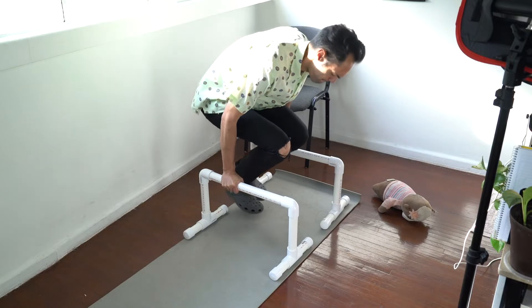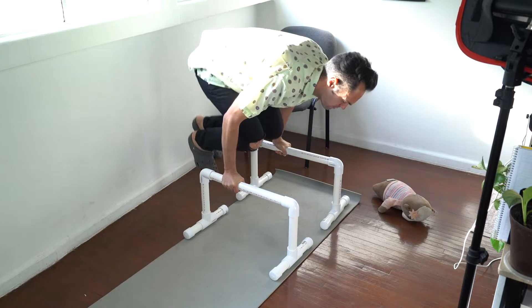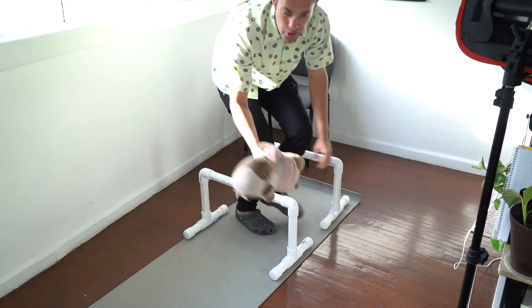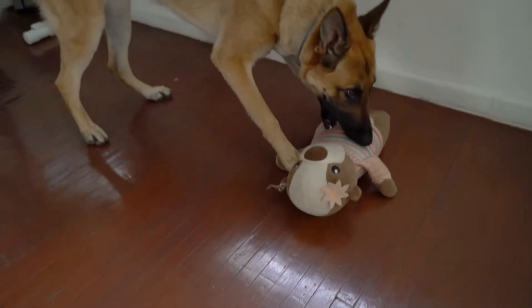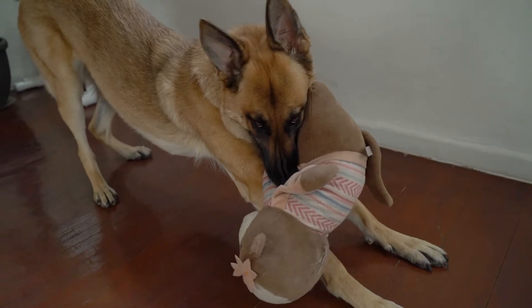We're working from home in the lockdown, so I spend a lot of time here. This space also doubles as the home gym. You might also find some of Pika's toys lying around — she's our Belgian Malinois and she hangs out in the office a lot.